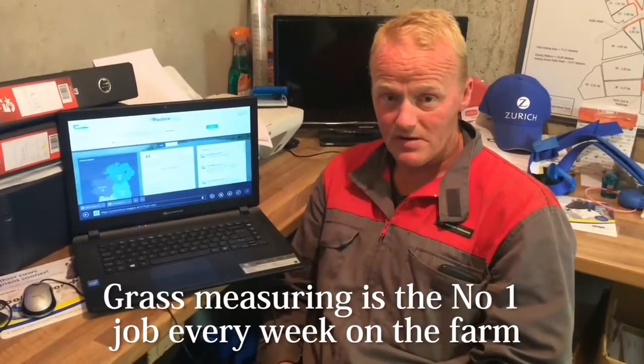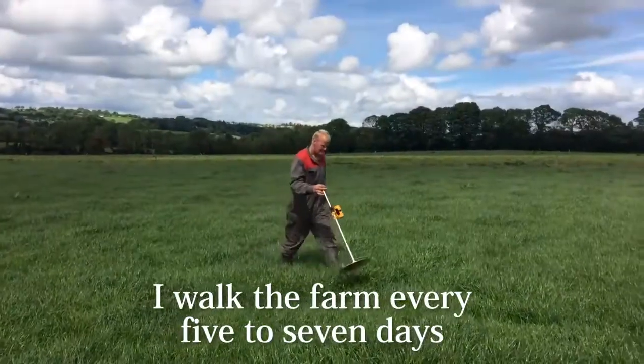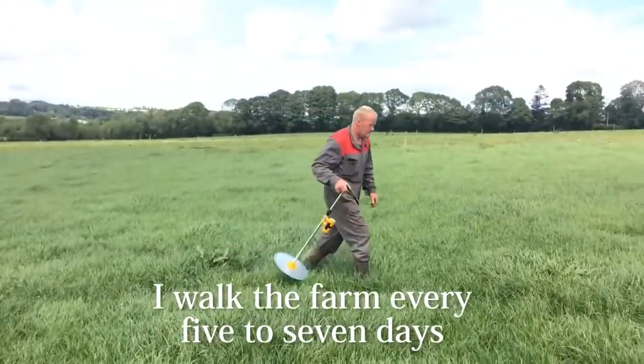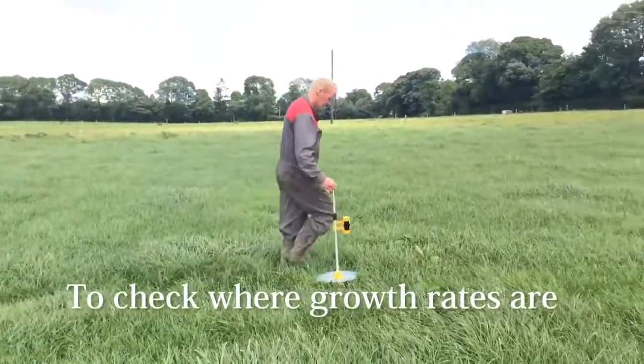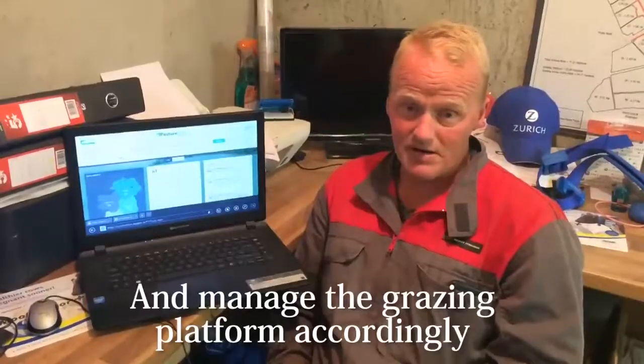Grass measuring is number one on the farm here. It's the number one job to do every week. We walk the farm every five to seven days this time of the year to check where growth rates are, and we manage the grazing platform accordingly.